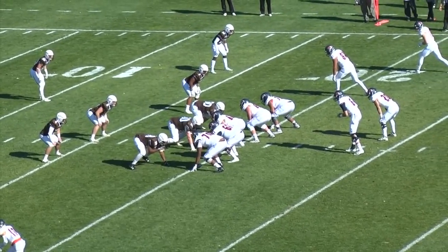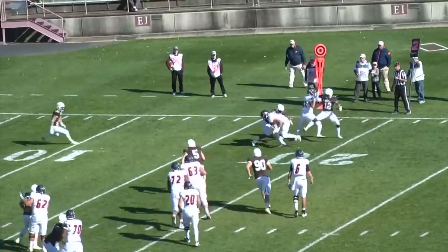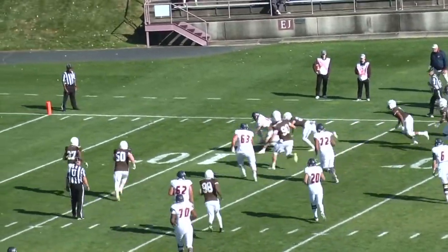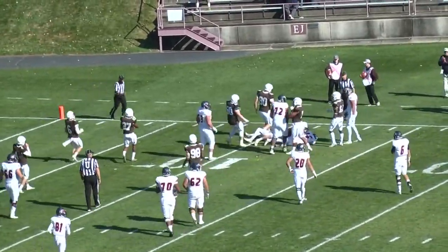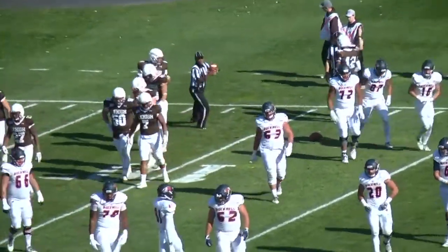But the Bison facing a second and three at the Mountain Hawks 19 and a half. Quick screen out to Horan. Horan doesn't get a very good block, but he'll break a tackle. He'll fight inside the Mountain Hawks 15. He'll have a first and 10 Bison at the Mountain Hawks 11 and a half yard line.